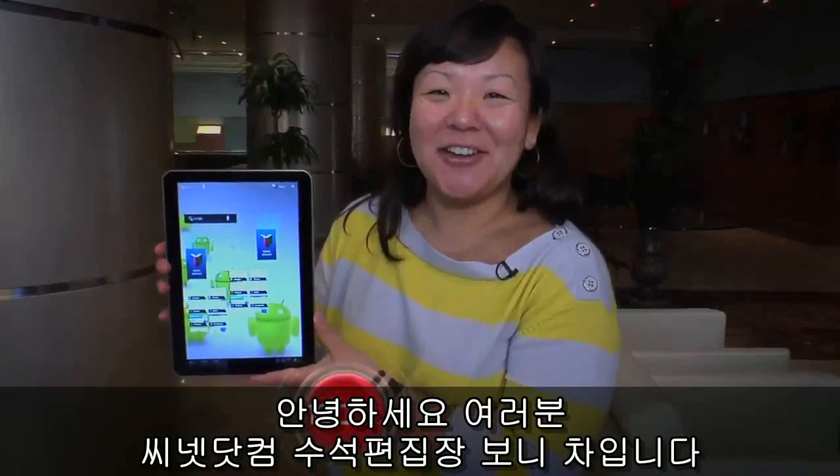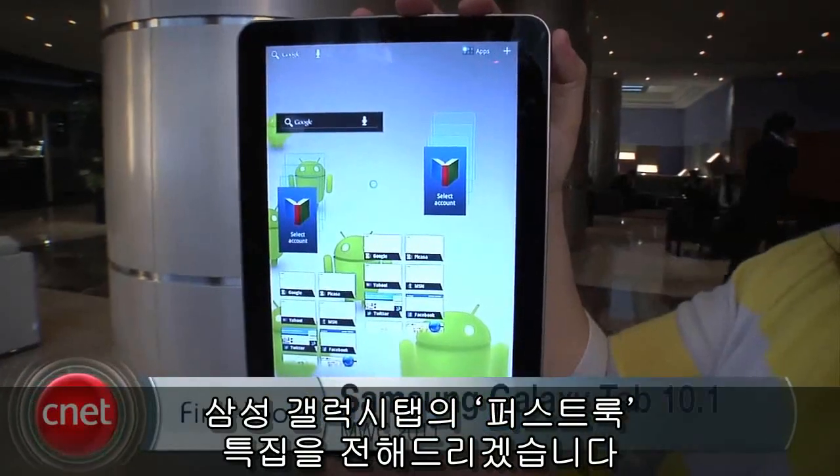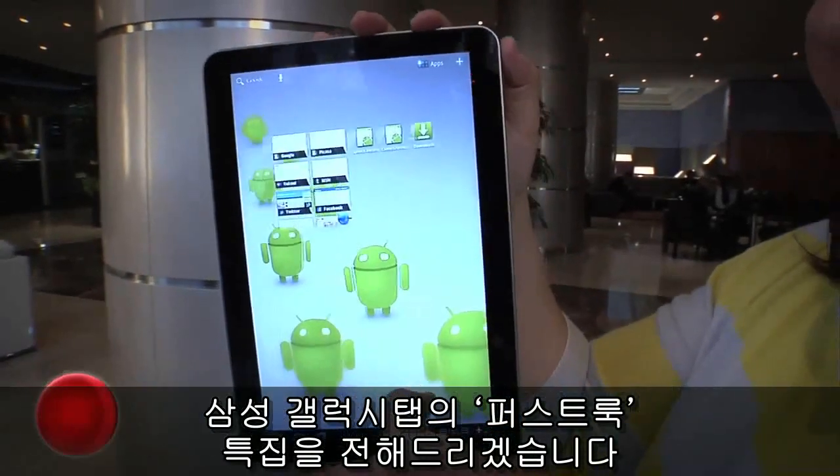Hey everyone, I'm Bonnie Chaw, Senior Editor at CNET.com, and we're here in Barcelona, Spain for Mobile World Congress. We've got a special first look here of the Samsung Galaxy Tab.